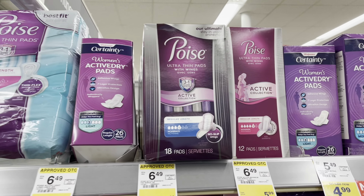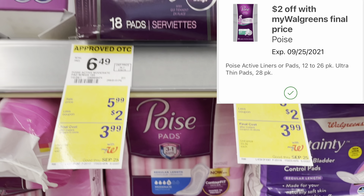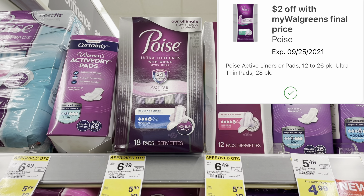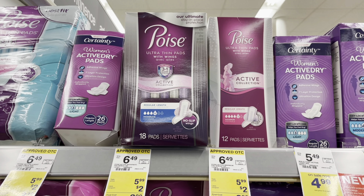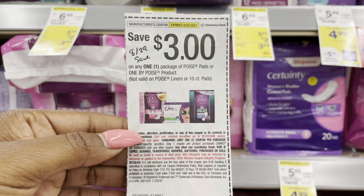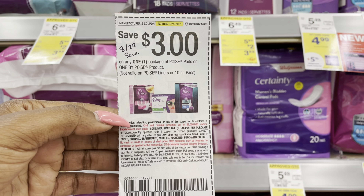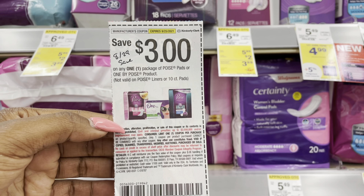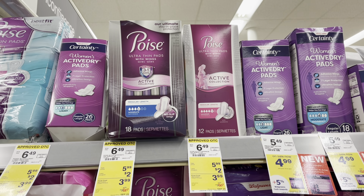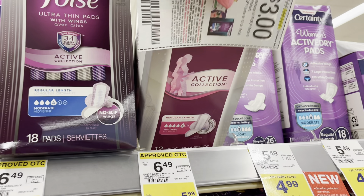Last but not least, I'm going to be picking up some Poise pads. This week they are on sale for $5.99. We have a $2 IBC coupon — that can be digital or from the little booklet — dropping it down to $3.99. Then I'm throwing in a $3 coupon from the $8.29 save insert, dropping me down to just $0.99. I'm also going to submit my receipt to Fetch because Poise is a participating product.